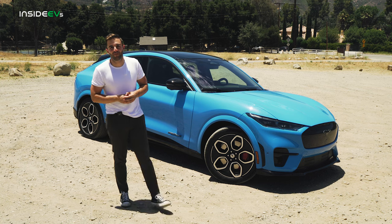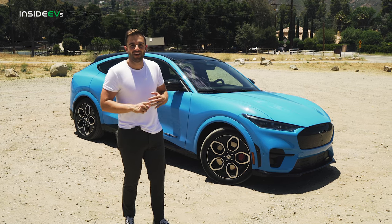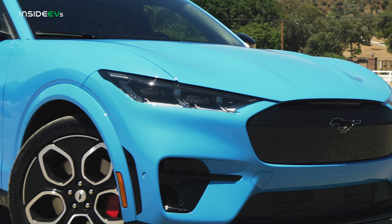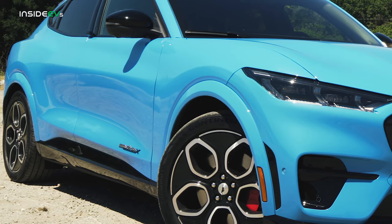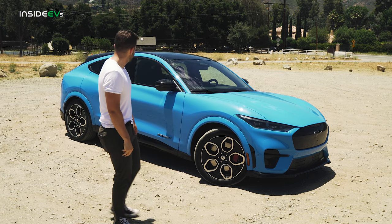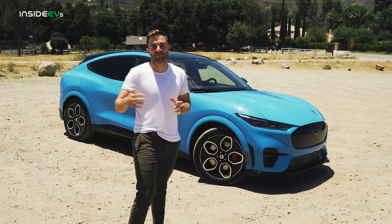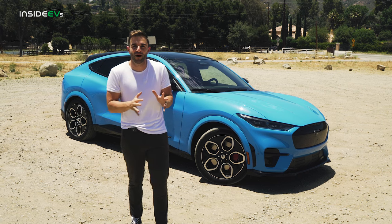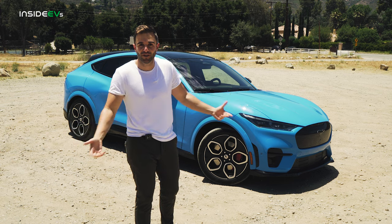The GT sits at the top of the Mach-E range. It has the most horsepower, the quickest acceleration times, and in my opinion, it also looks the best. This car is finished in grabber blue paint, which is a color you can get on other Mach-E models too, but here on the GT it looks fantastic. They might as well have called it attention grabber blue, because in Southern California where you see nothing but Model Y Performance cars, this just stands out. It looks really good.